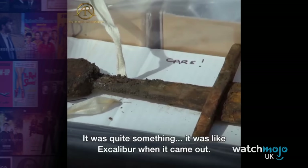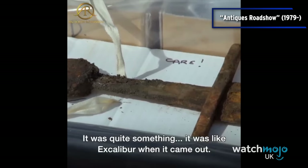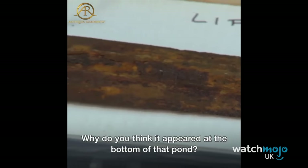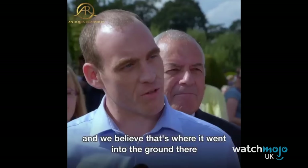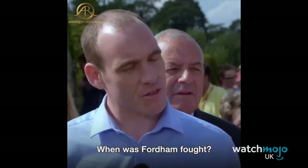Number 10: The Fornham Sword. In April 2017, construction workers at the All Saints Hotel and Golf Course in Bury St. Edmunds were digging away at a pond. As the digger bucket lifted some soil, a strange object was poking out. After it was expertly examined, it was discovered to be an ancient sword from the Battle of Fornham, which lasted from 1173 to 1174.